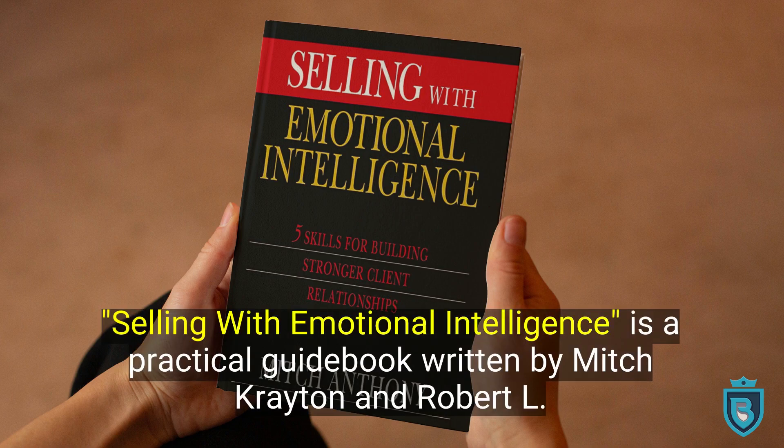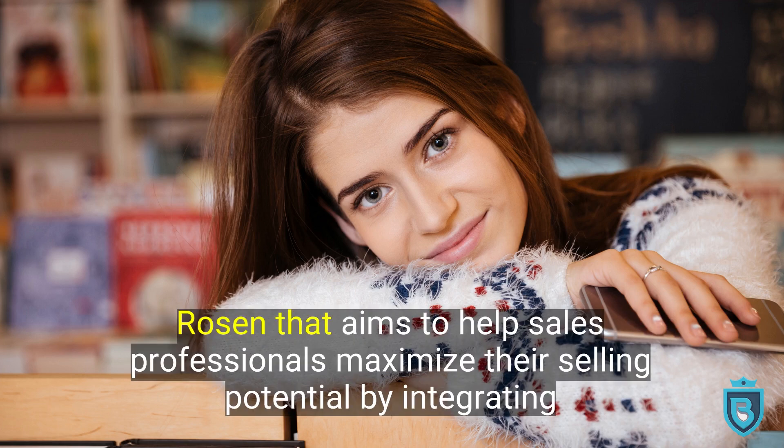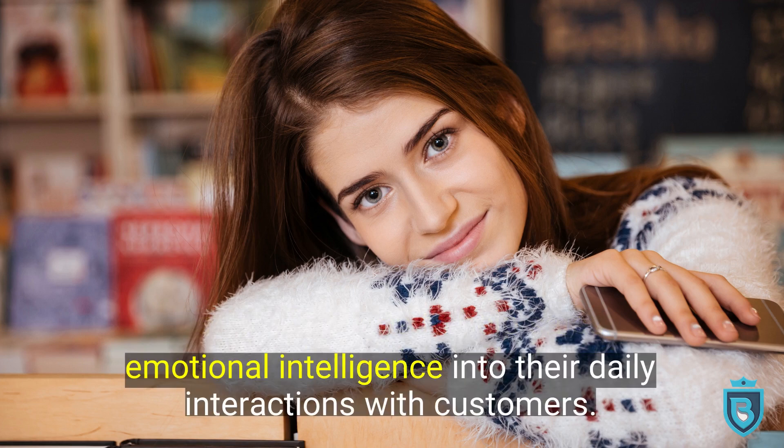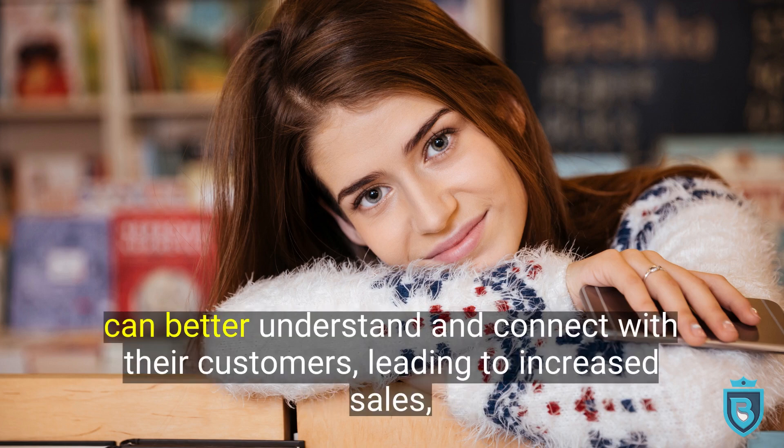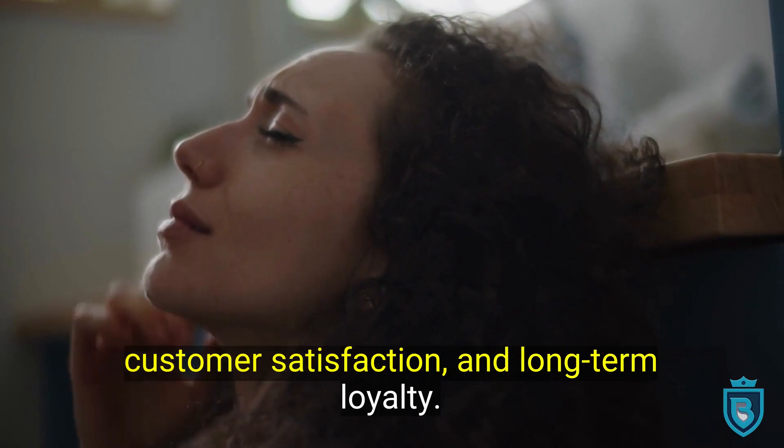Selling with Emotional Intelligence is a practical guidebook written by Mitch Creighton and Robert L. Rosen that aims to help sales professionals maximize their selling potential by integrating emotional intelligence into their daily interactions with customers. The authors believe that by developing greater emotional intelligence skills, salespeople can better understand and connect with their customers, leading to increased sales, customer satisfaction, and long-term loyalty.